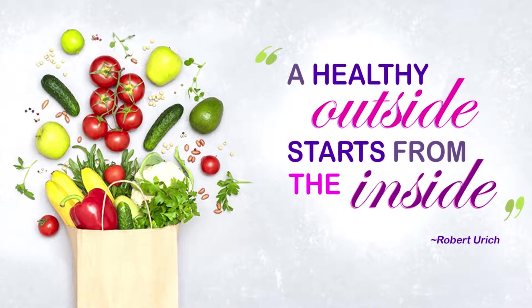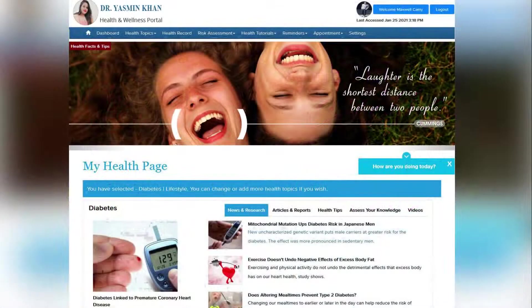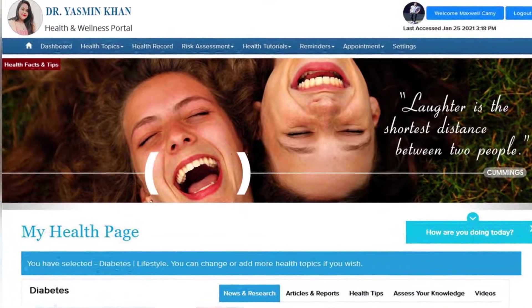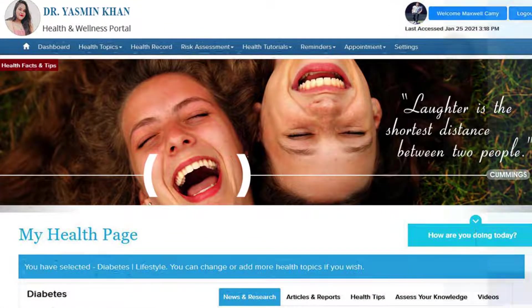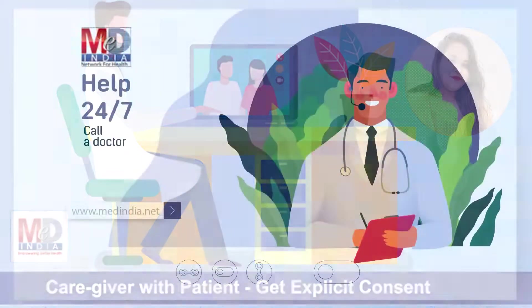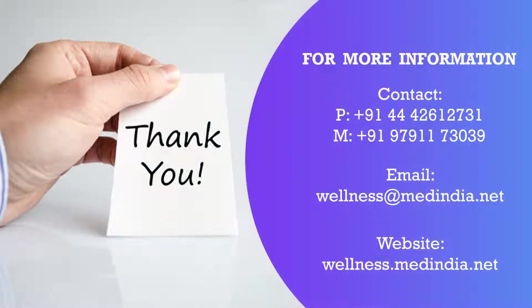So invest in your mind and body to remain healthy with our My Health page and wellness website. Register today by becoming a premium member and take full advantage of all these wellness features to provide you with 24x7 trusted health information to take care of your health. Thank you for your time. Stay safe and stay healthy.